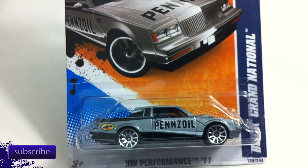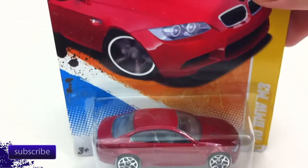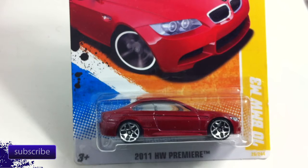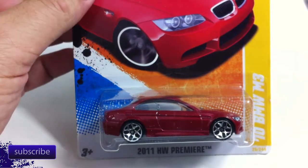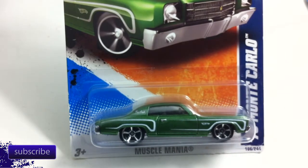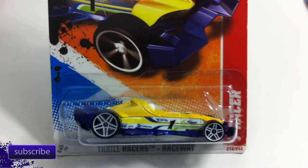This is the Buick Grand National in gray. The 2010 BMW M3 in red — another one that I've never seen on the shelves. All of these I could get on eBay. None of these are particularly rare, but I kind of try to get them for under a buck or trade for them — that's what makes it fun. Next up is the 70 Monte Carlo in green. The F Racer in yellow — another one that I have never seen on the pegs.